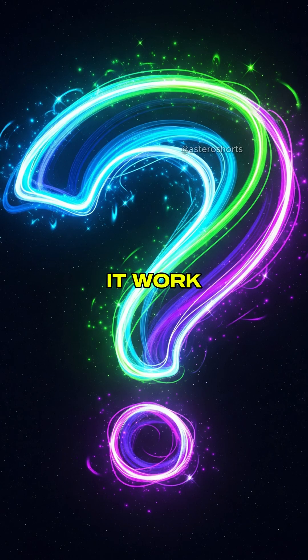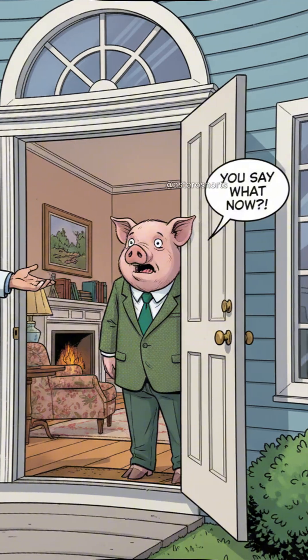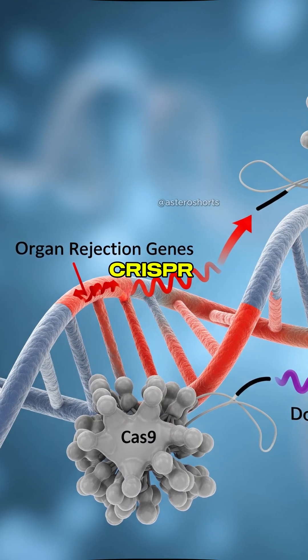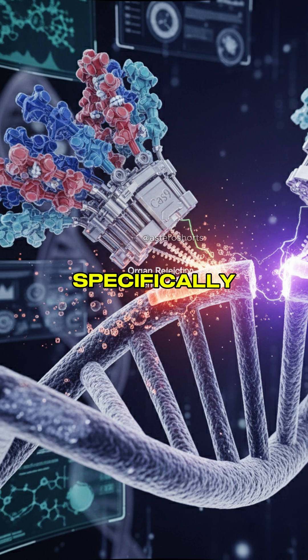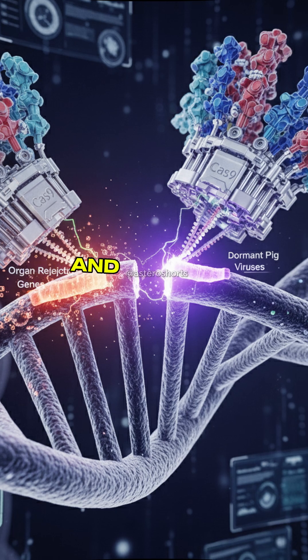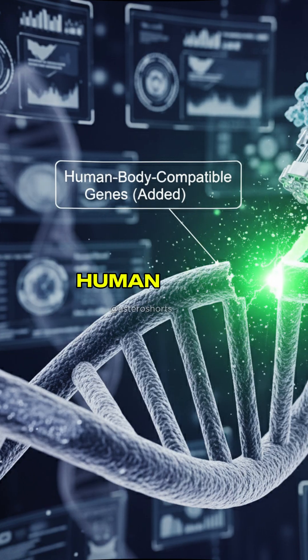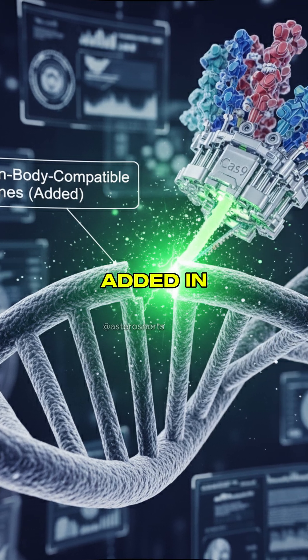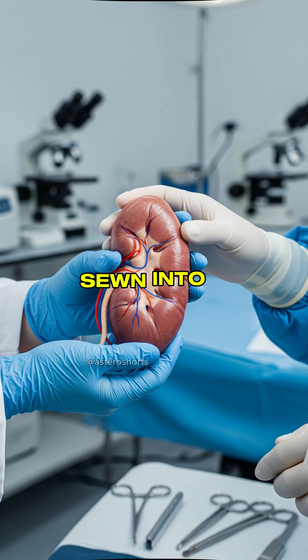So, how does it work? First of all, the kidney is borrowed from a healthy pig. After that, using CRISPR technology, scientists remove certain genes — specifically the ones that would trigger organ rejection in the human immune system, and the ones that contain pig viruses. After that, human body-compatible genes are added in. Once that's done, the kidney is ready to be sewn into a human body.